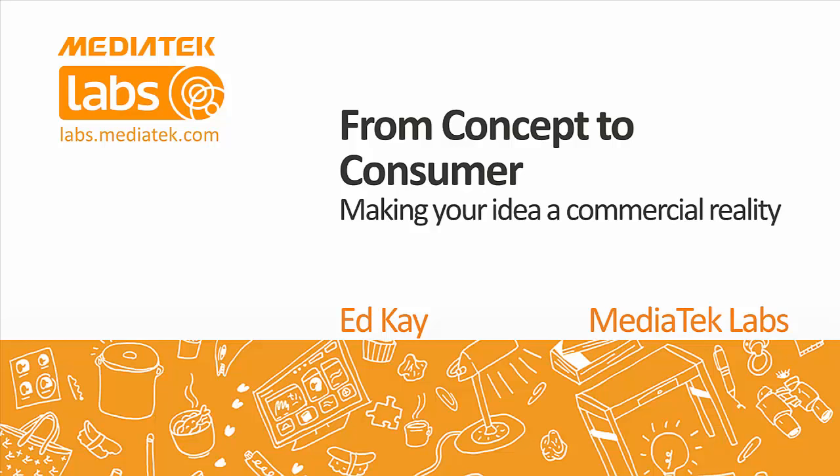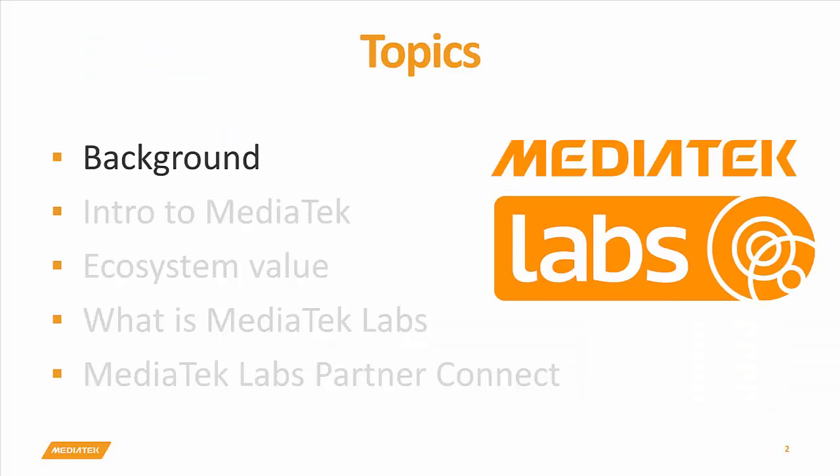As Michael said, please put your questions into the Webex dashboard, and we'll try to address them in the time we have, and if not, we will follow up with them afterwards.